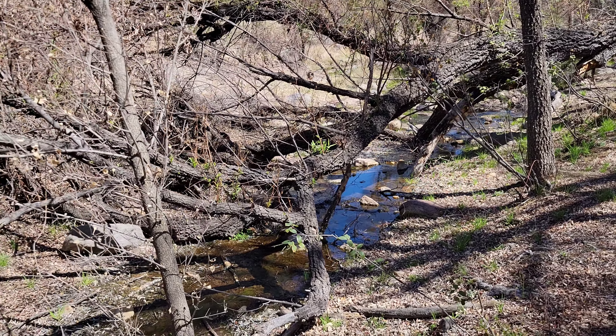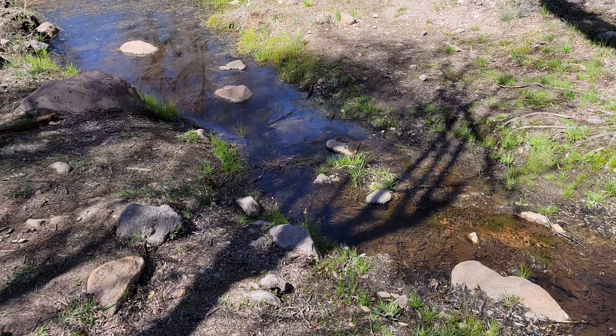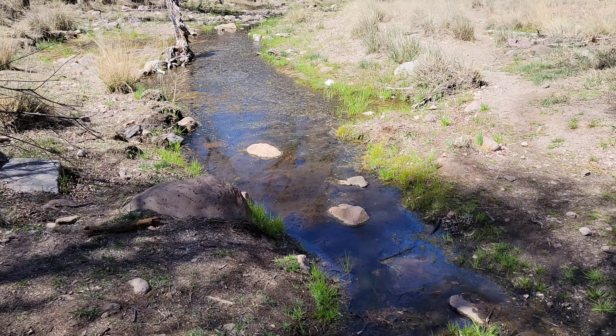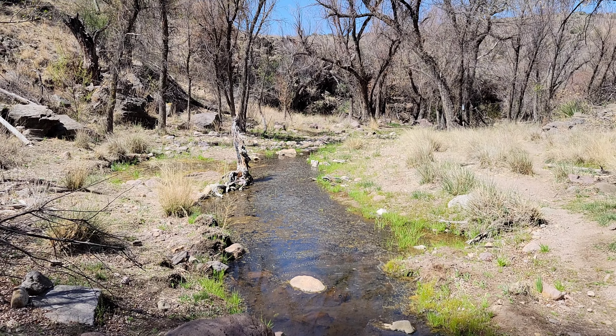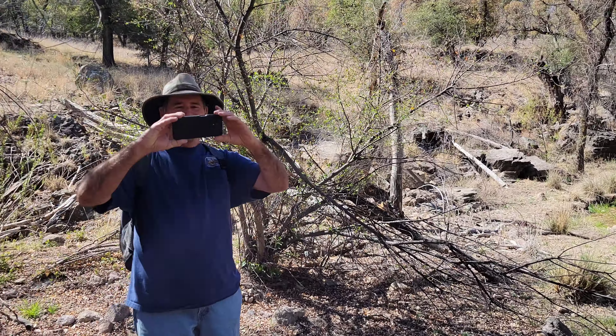Anyone know what this stream is called? I think it's Sycamore Creek — we believe we're at Sycamore Creek in Sycamore Canyon.